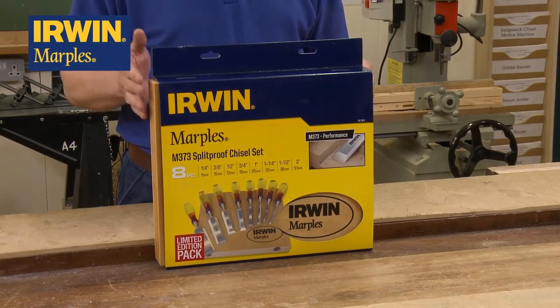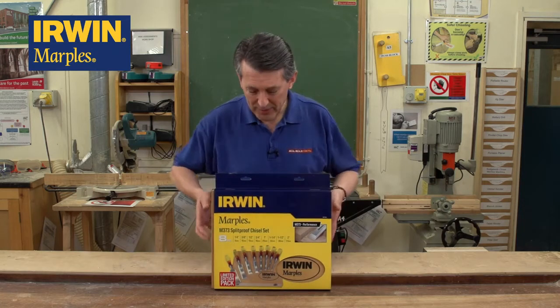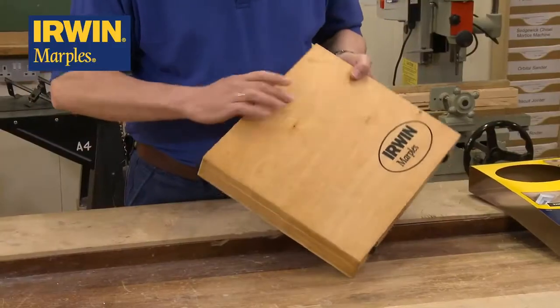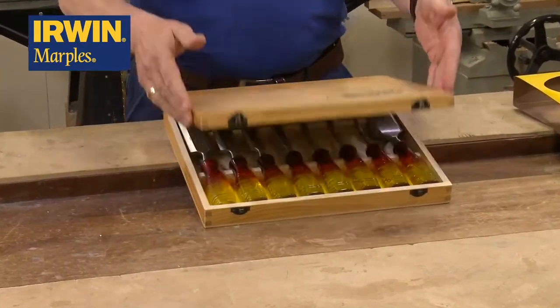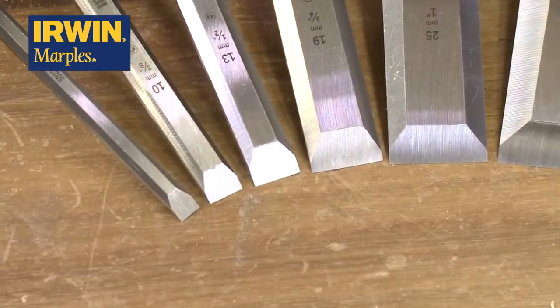This is the 8-piece M373 set — a new limited edition set. It's got a really nice, neat box on it. Just take the sleeve off there quickly. As you can see, a fantastic box, full size with the branding on there, metal catches, and when you open it up you absolutely see everything laid out as you want to see it, all in place.